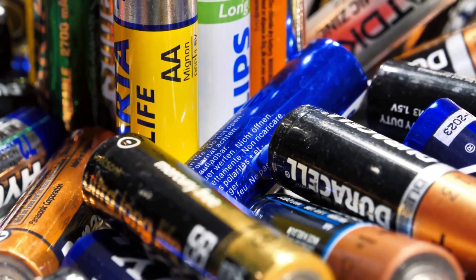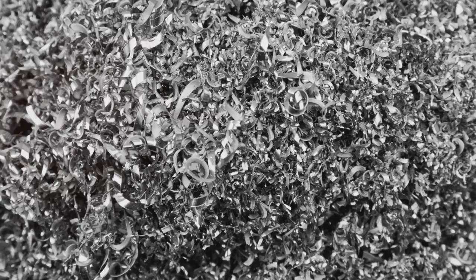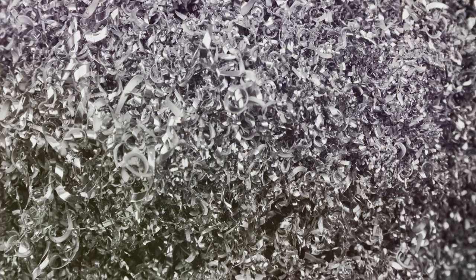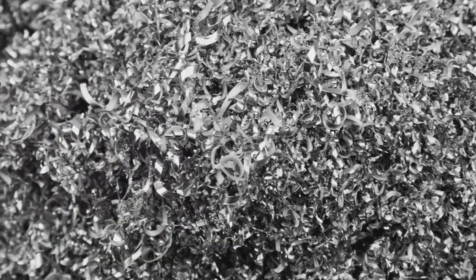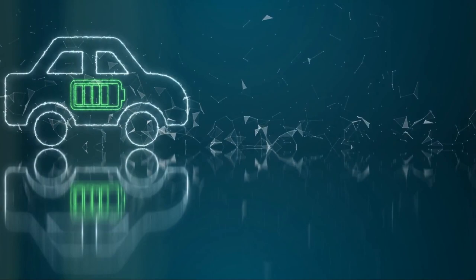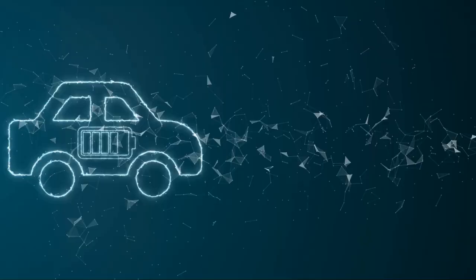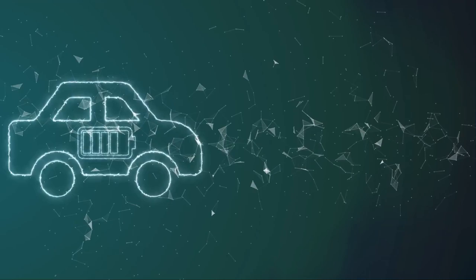The shredding phase is conducted under a proprietary liquid. This step is crucial, as it transforms the batteries from a charged state to an inert one, eliminating any danger that could arise from mishandling. The result: the batteries are now small metal flakes and plastic pieces. These fragments are then screened, separating the plastic from the metal components. The metal flakes — rich in valuable metals like cobalt, lithium, and nickel — are ready for the next step.